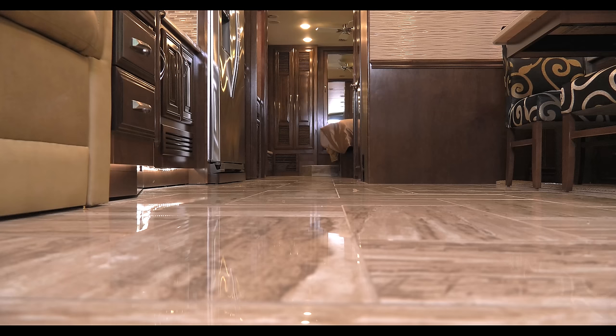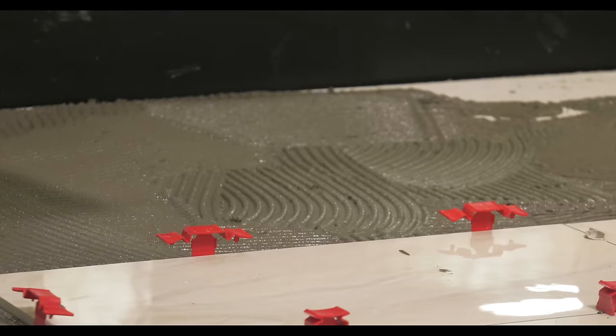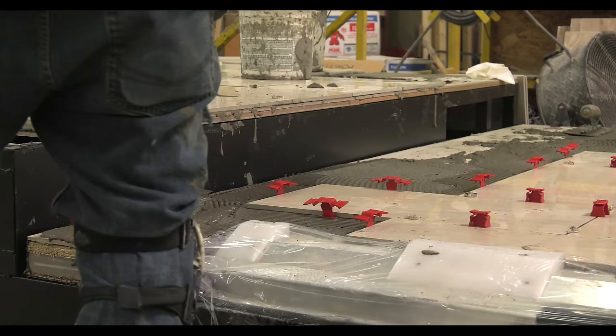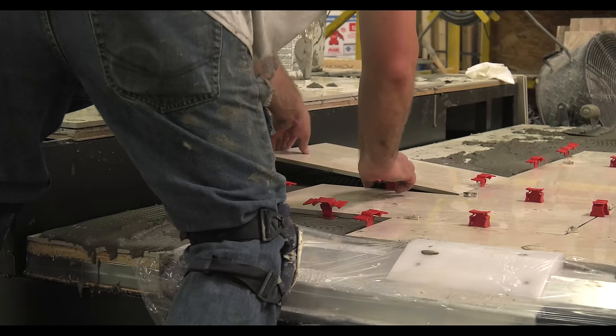The porcelain tile floors stand out in the Venetian. They're mounted to a hardy backer — not just going to the wood floor — so this motor home is going to have a floor that lasts forever. It goes tile to the hardy backer to the OSB decking, so you don't have to worry about grout lines cracking or anything.